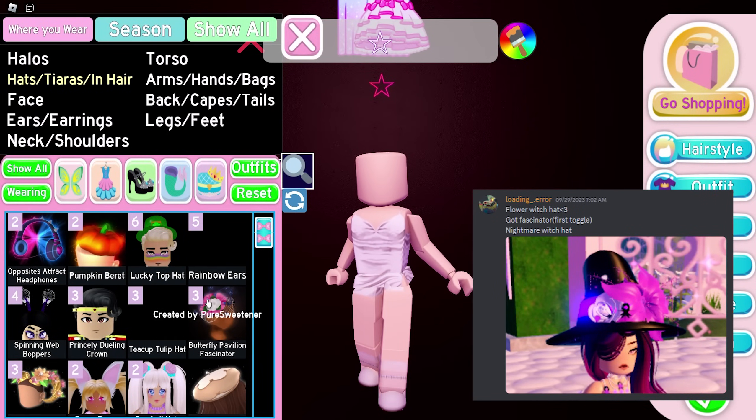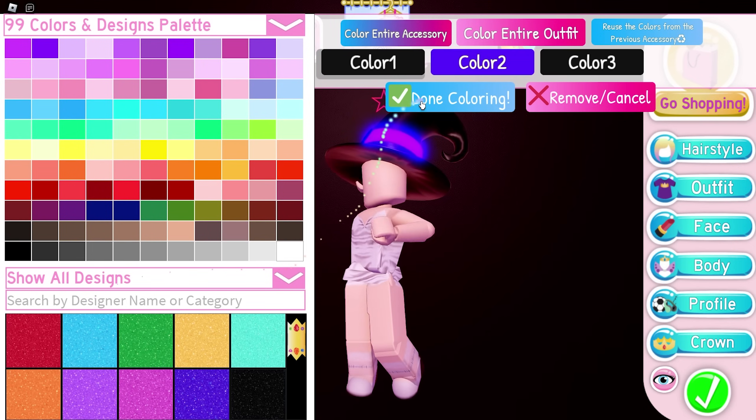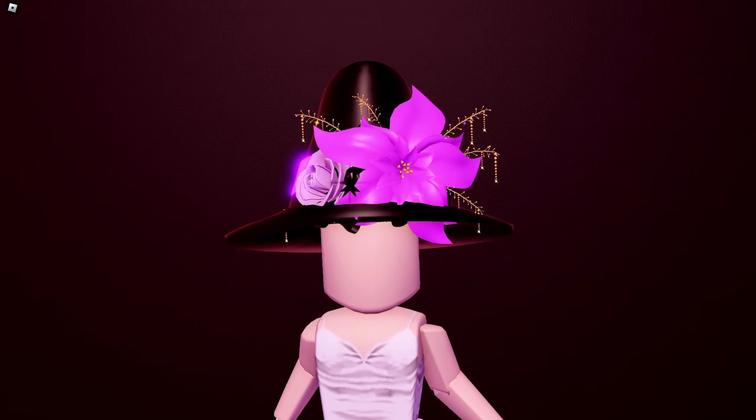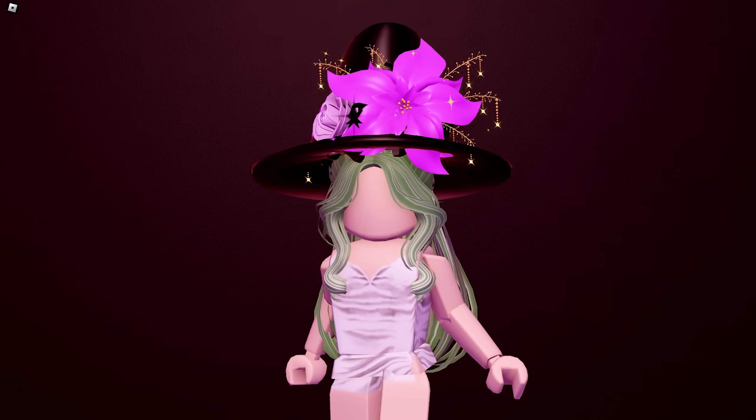Next up is another hat hack by Loading Underscore Error from my Discord server. We'll need Nightmare Witch Hat and Got Fascinator Toggle One. This is how it looks after you color it — it's super pretty. The witch hat was really simple and I love how it looks after we added the Got Fascinator. This is how it looks with hair.